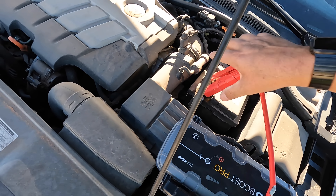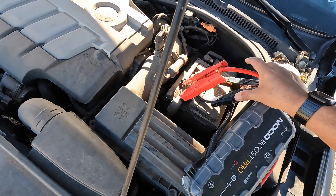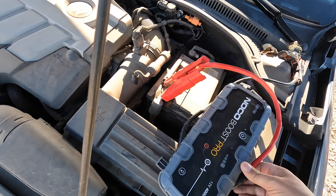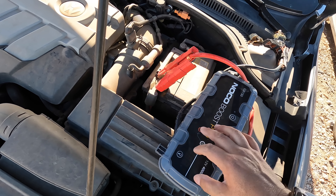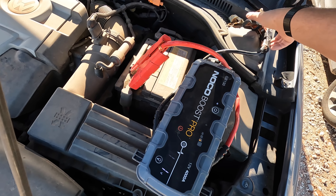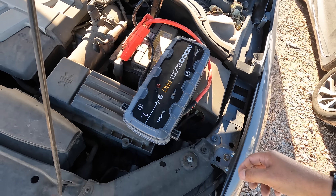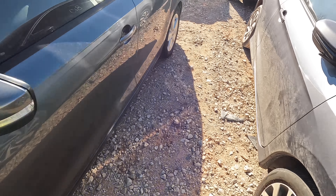Red to positive, black to negative. Let's see what she does or doesn't do here — this one supposedly runs. Here we go. We got noise — that's a good sign.